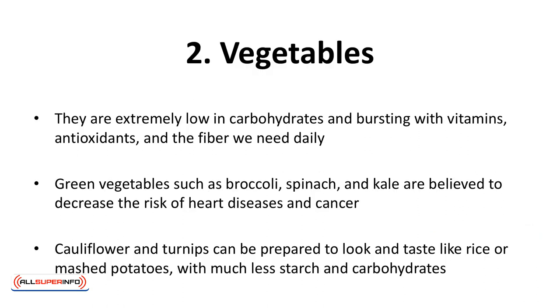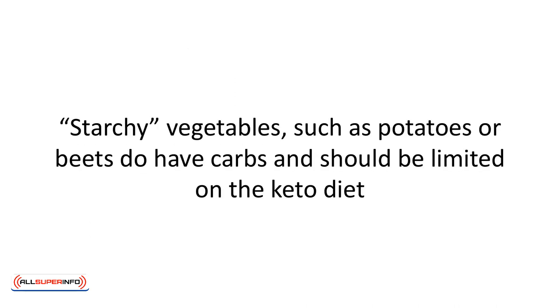Two, vegetables. Can a diet that recommends unlimited green leafy vegetables be anything but healthy? They are extremely low in carbohydrates and bursting with vitamins, antioxidants, and the fiber we need daily. Green vegetables such as broccoli, spinach, and kale are believed to decrease the risk of heart disease and cancer. Cauliflower and turnips can be prepared to look and taste like rice or mashed potatoes with much less starch and carbohydrates. Starchy vegetables such as potatoes or beets do have carbs and should be limited on the keto diet.